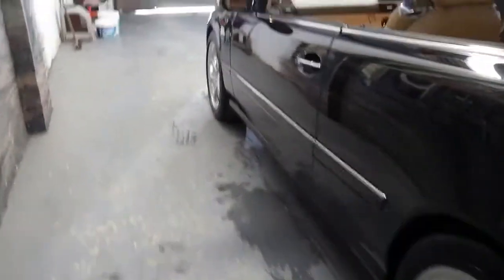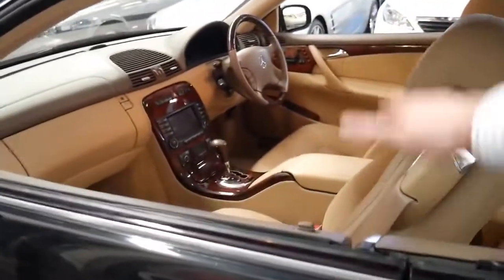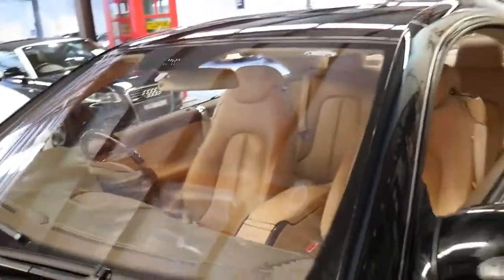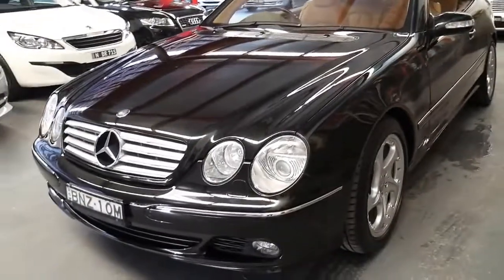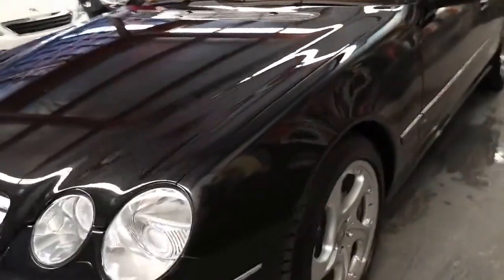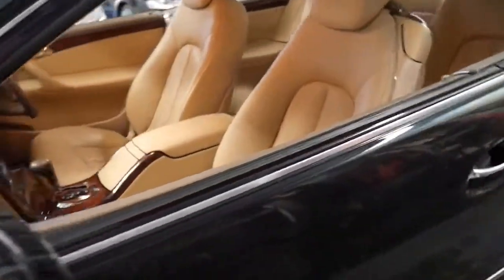The CL500 is an absolutely beautiful coupe. It's pillarless — as you can see it's got no pillar here. I think to understand why they were $300,000 is not just to look at one, you've got to drive one. There are a lot of things you can't see, like it's made from a number of different metals and components.